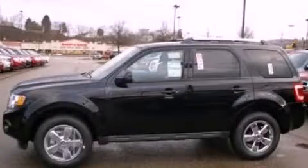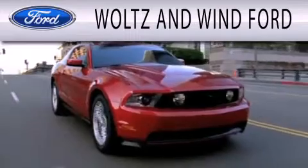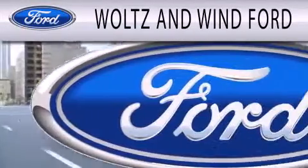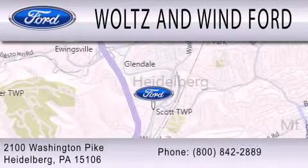Call or visit us right now and arrange your test drive today. Woltz & Wynn Ford is dedicated to doing everything possible to ensure that the experience you have selecting your next vehicle is as pleasant as possible. We are located at 2100 Washington Pike in Heidelberg.